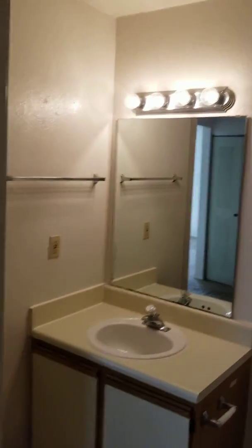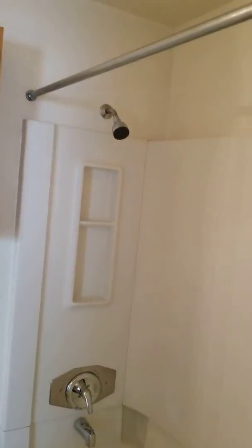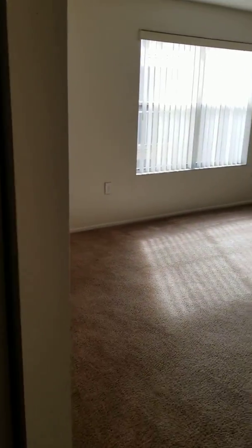There's a large walk-in closet, and the bathroom has a lot of cabinet space and a large tub and shower combo. This condo is available for immediate move-in.